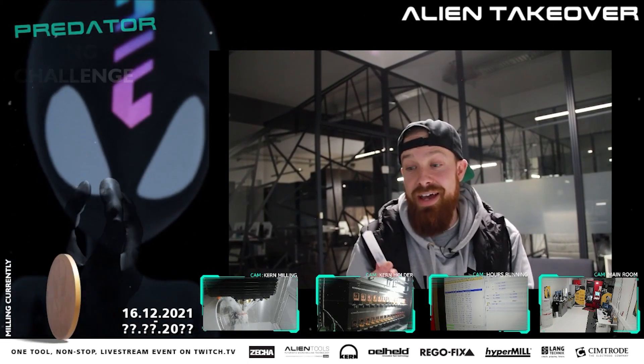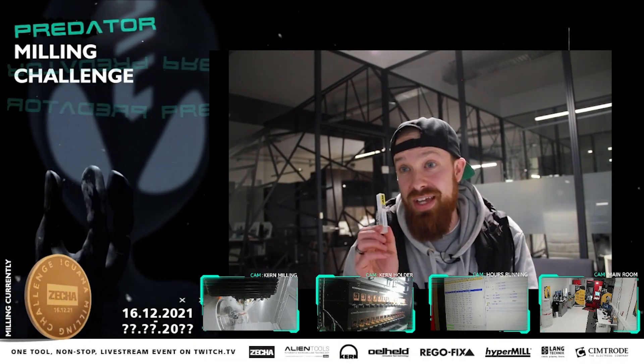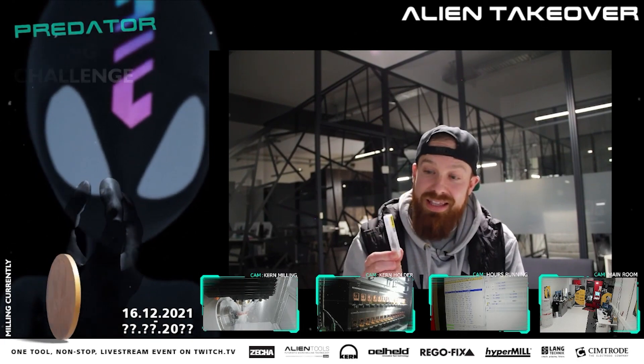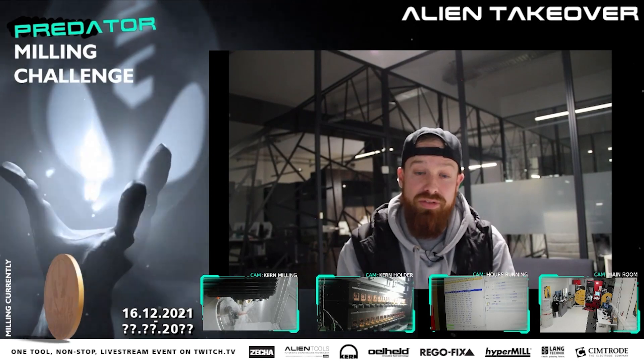There's lots that we can give away, like 3D printed Alien merch or other merch that you've seen. Or I actually have one of the tools that's milling in the machine right now that's at over 320 hours — that will be a bigger giveaway. We'll think about that, so stay tuned for more.